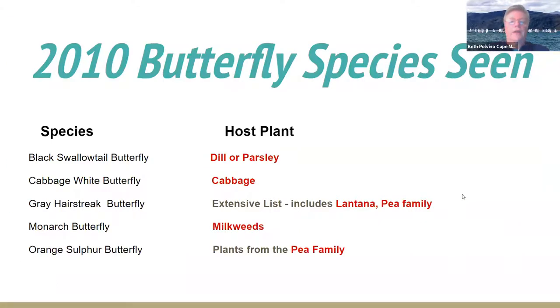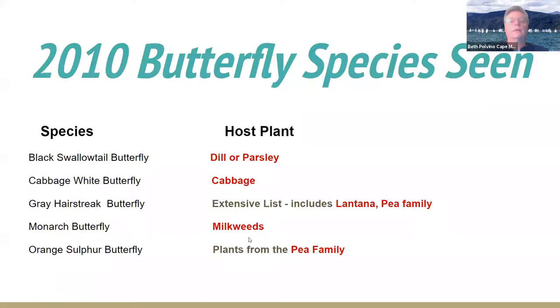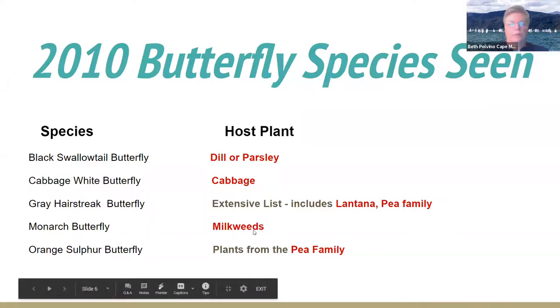So in 2010, I had five butterfly species that I saw: black swallowtail, a cabbage white, gray hairstreak, monarchs, and orange sulfurs. I've listed their host plants there because as they record this, you can go back and look at it. And if you want any information, it'll be there, or I can send you a PDF of the program.